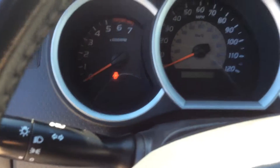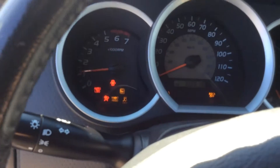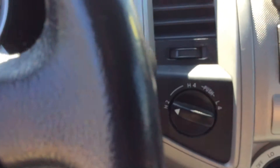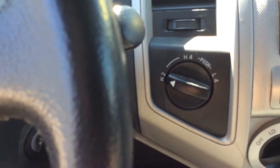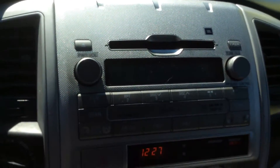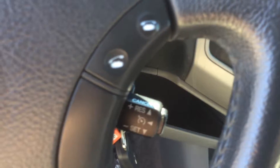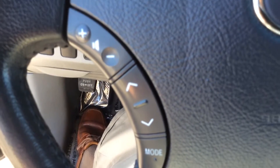Let's start the car up and take a look on the inside at a couple of features. First off, there's your four wheel drive selector right on the dashboard. Here's your factory stereo radio with a CD player, and you have cruise control right on the steering wheel, along with radio controls on the steering wheel as well.